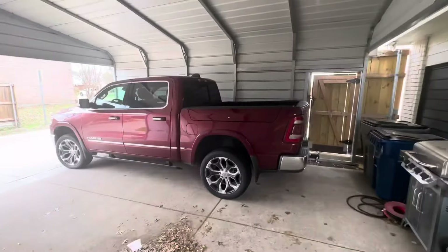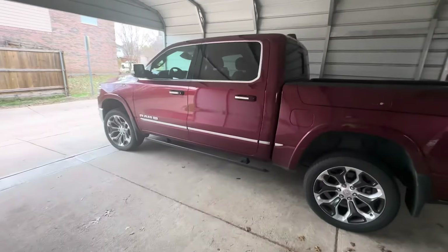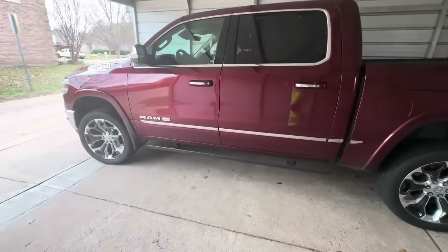What's up guys, so this is gonna be my quick, to-the-point six things I hate about my 2019 Laramie Longhorn Limited Ram 1500 with the 5.7 and the 3.92 gear ratio on the back. I'm gonna get straight into it — here's a little truck porn for you.